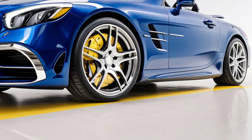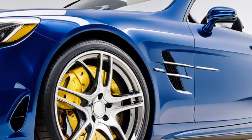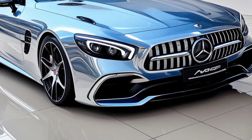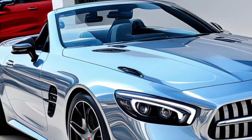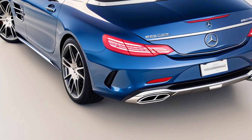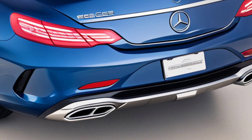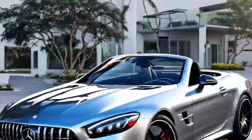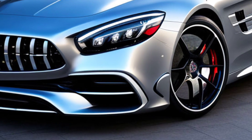So there you have it, folks. The 2025 Mercedes-Benz AMG SL43 Roadster is shaping up to be one epic ride. If you're as excited as we are, make sure to stick with Cytoxcar for all the latest updates and in-depth reviews. Don't forget to hit that like button, share with your friends, and subscribe for more awesome car content. Catch you next time, Cytoxcar family.